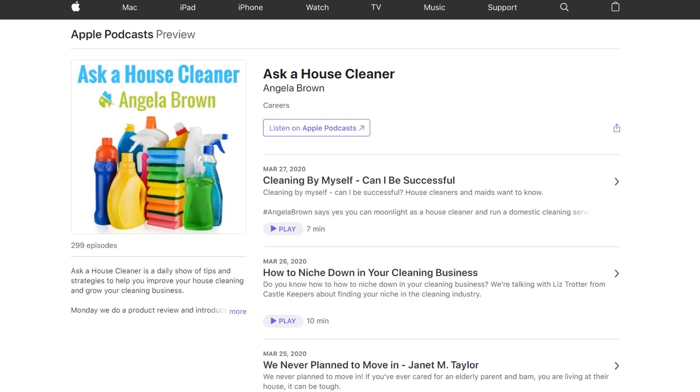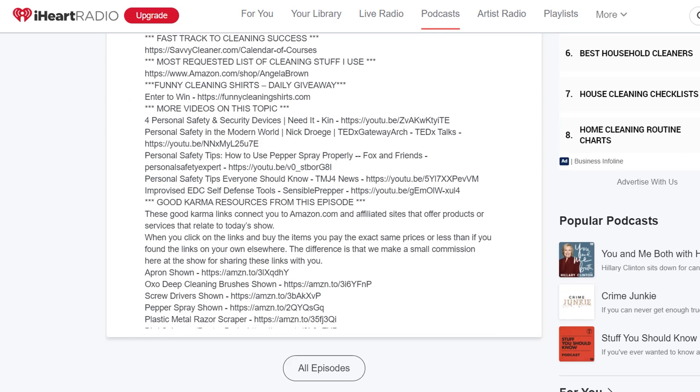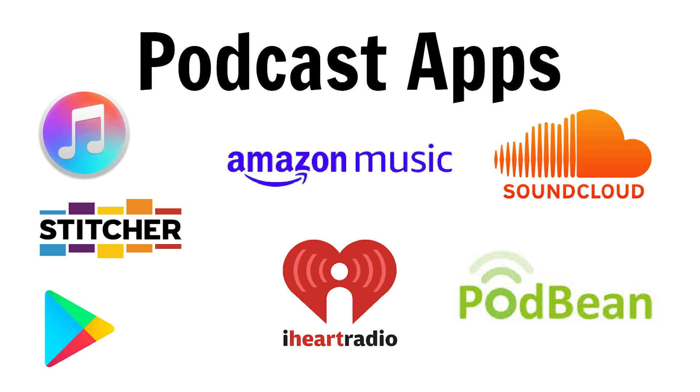Now let's move over to podcasts. When you get to a podcast there's a picture of the show and a little description, but if you just keep scrolling once you've clicked on that episode, all of the show notes are embedded into the podcast. Everything I just told you about is also in the podcast. We have a girl on our team named Amber, and her job is to take all of the show notes and all the links and resources we've provided and add them to the podcast. Then it syndicates out to all the different podcast apps — Amazon Music, iTunes, Stitcher, Podbean, SoundCloud, iHeartRadio, Google Play — all the different places where you'll find the Ask a House Cleaner show.